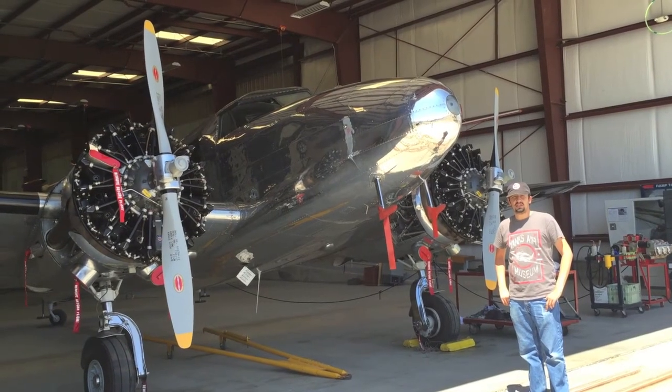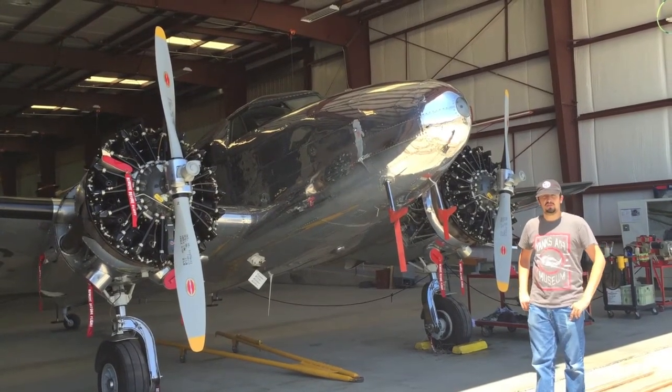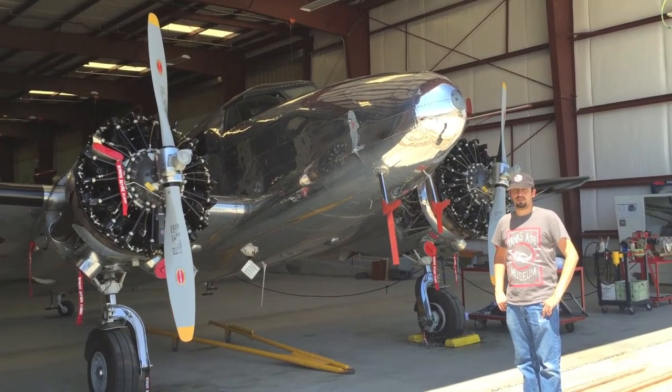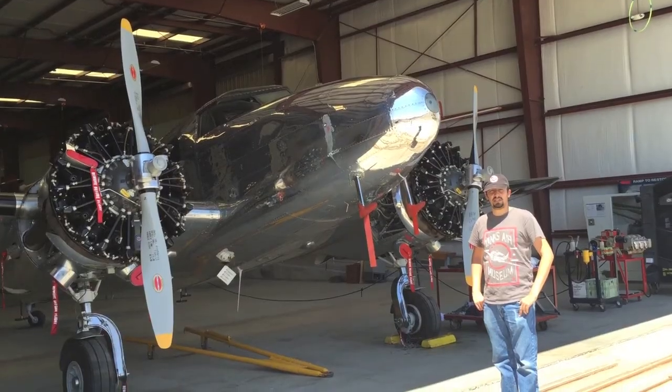We've also offered raffle flights on this aircraft in the past, and hopefully we'll be flying it again very soon. The engine cowlings on this aircraft are off right now because it is getting its annual — we're hoping to fly it in just a few days for a business trip. It does fly relatively often, and you're welcome to come see it here at the Yanks Air Museum. Thank you everyone, I hope you have a nice day, and I'll see you next time.